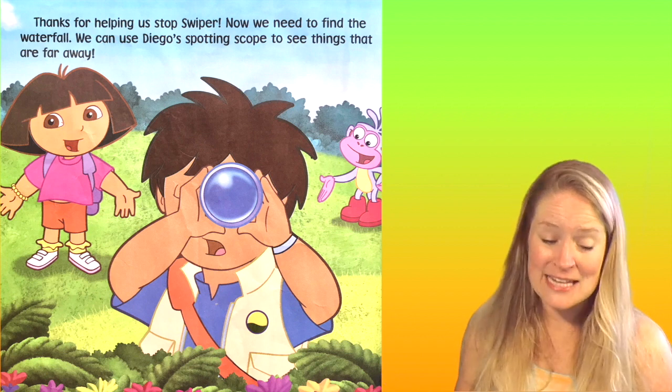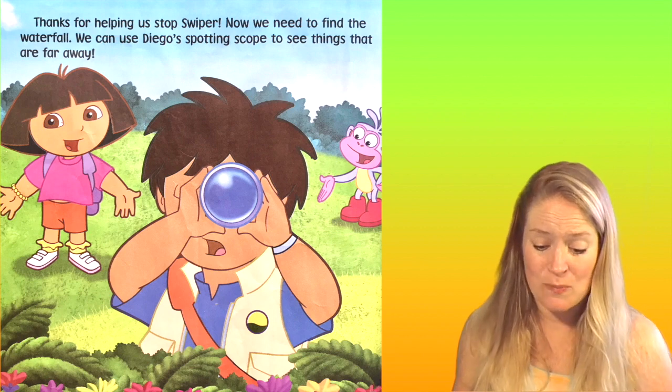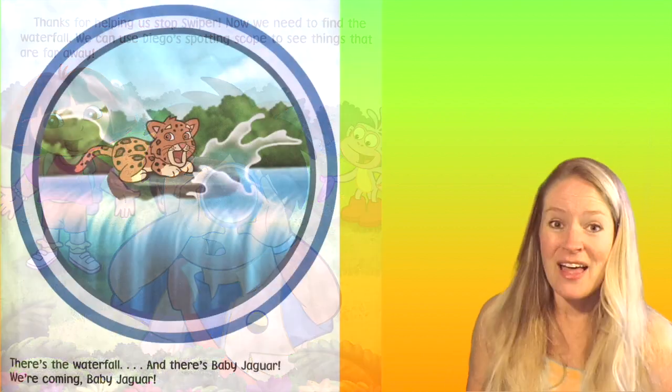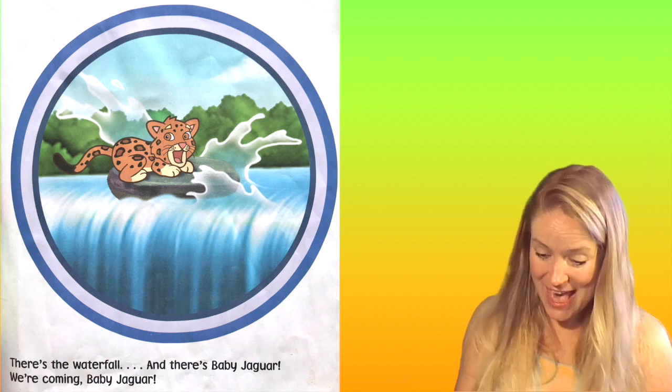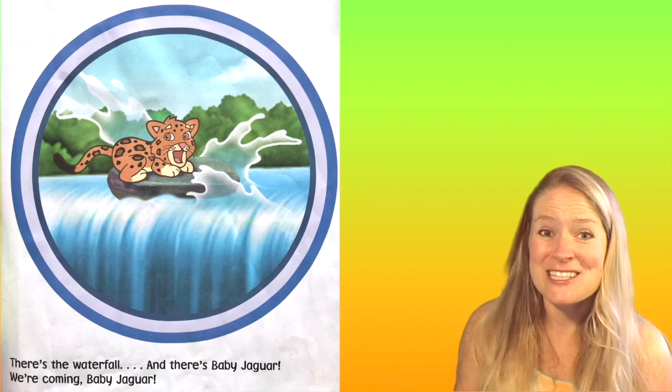Now we need to find the waterfall. We can use Diego's spotting scope to see things that are far away. There's the waterfall. And there's Baby Jaguar. We're coming, Baby Jaguar.